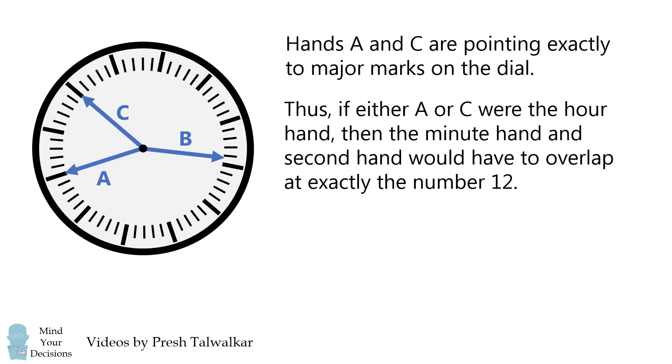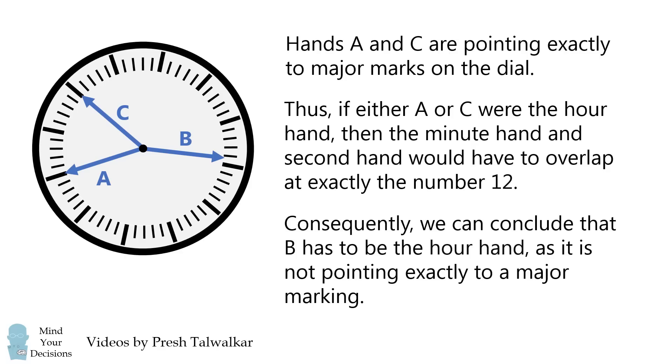But that's not the case. Consequently, we can conclude that B has to be the hour hand, as it is not pointing exactly to a major marking.